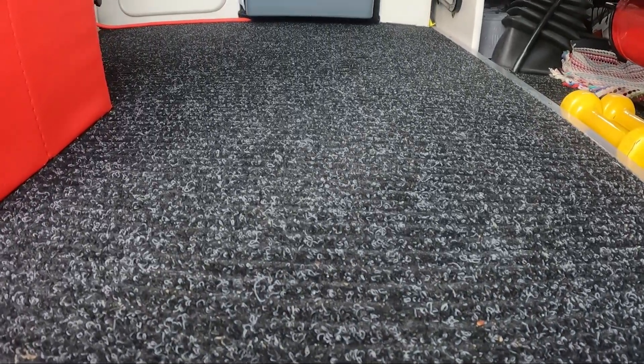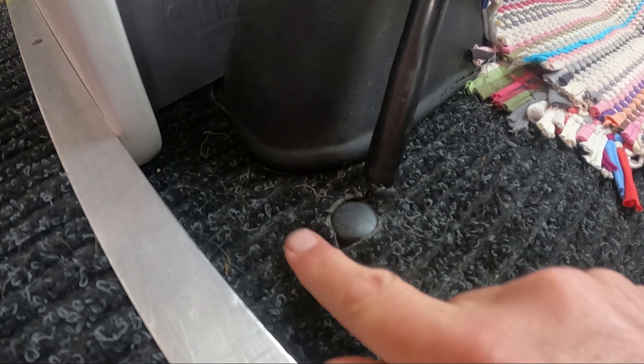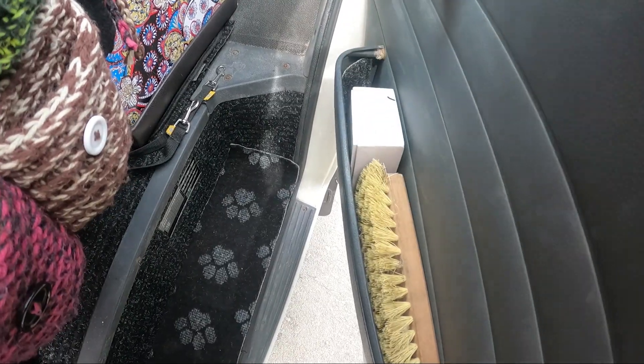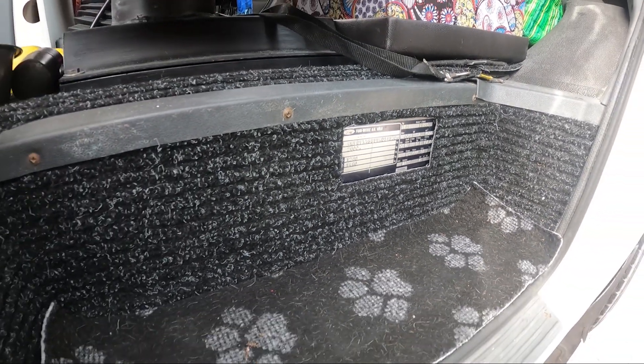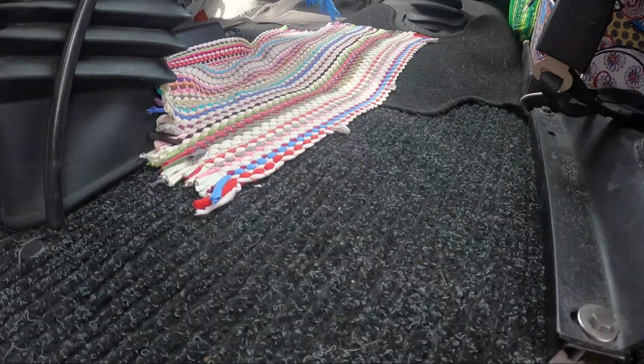We've got carpeting absolutely everywhere. You've seen us put it into the main living area, then we've got it all in the front nice and neat. We've even cut round the little bolts in the seatbelts, got it down and on the steps - we've gone carpet crazy. We put it in the drawers, in the pockets, even got a bit in the dashboard pockets. We've been really precise about cutting out the little plaque with the chassis number for when the vehicle inspection happens, and it just looks fantastic.